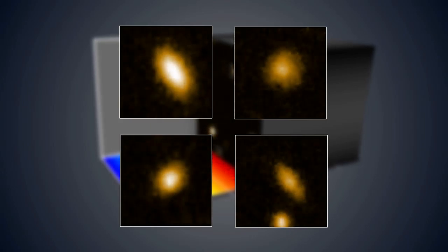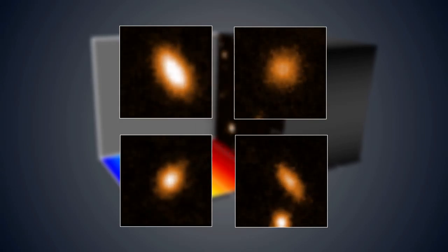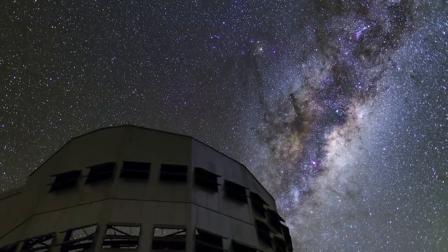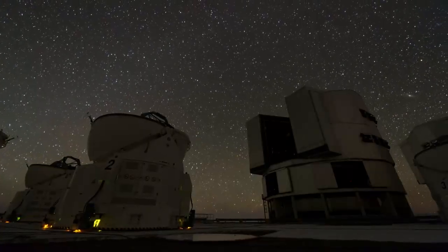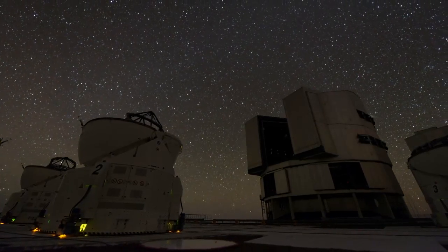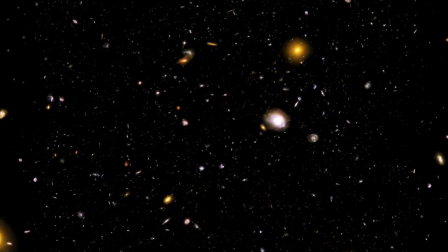For closer galaxies, MUSE can even look at how they're rotating and the way in which their properties vary from place to place. When passing through the MUSE 3D data, one side of a rotating galaxy appears before the other, as one side is approaching and one receding. The Doppler effect shifts the light either towards the blue or red end of the spectrum.